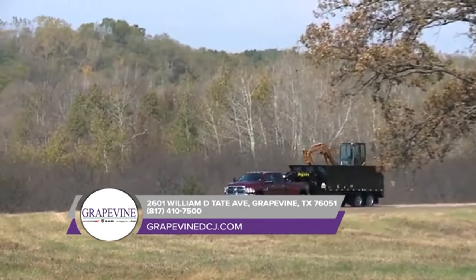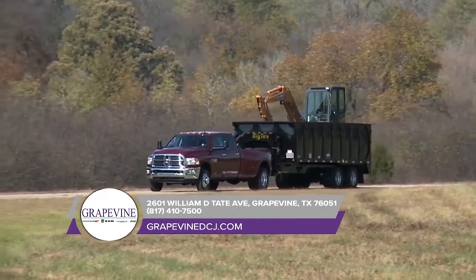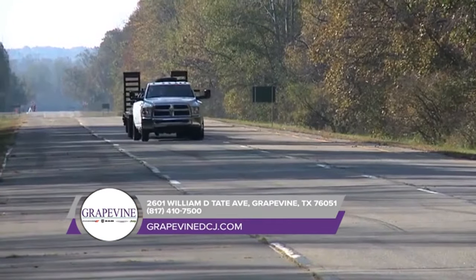Here to take on any job, the 2018 Ram 3500 is outfitted with exterior features designed to help you bring along all the tools and equipment you need for the job.